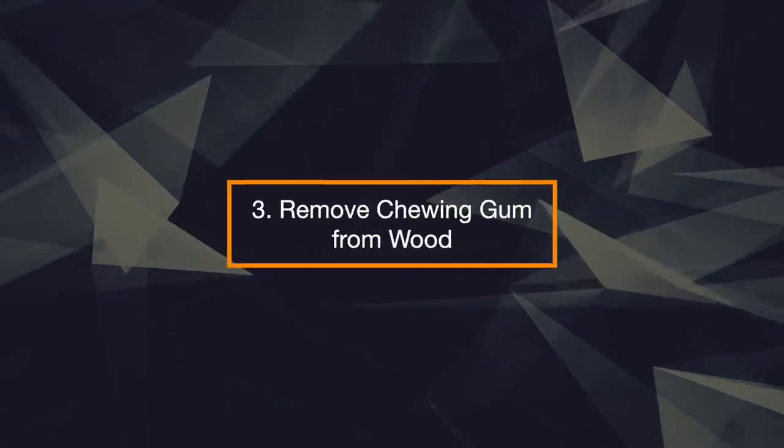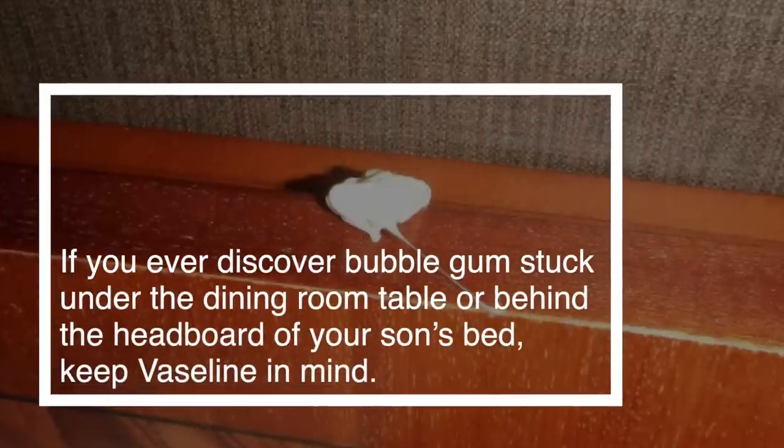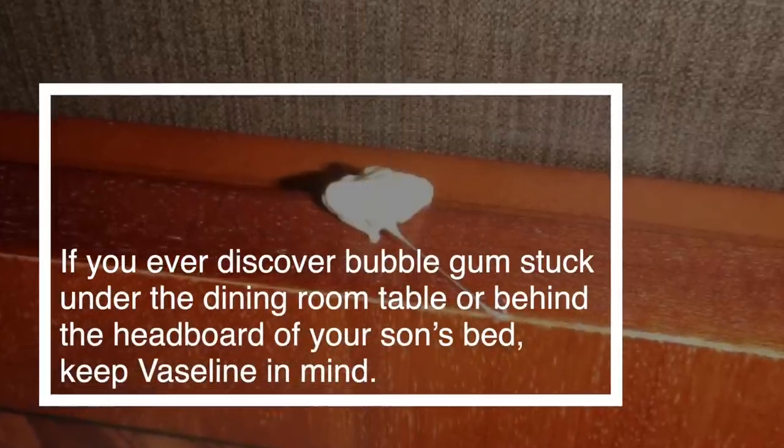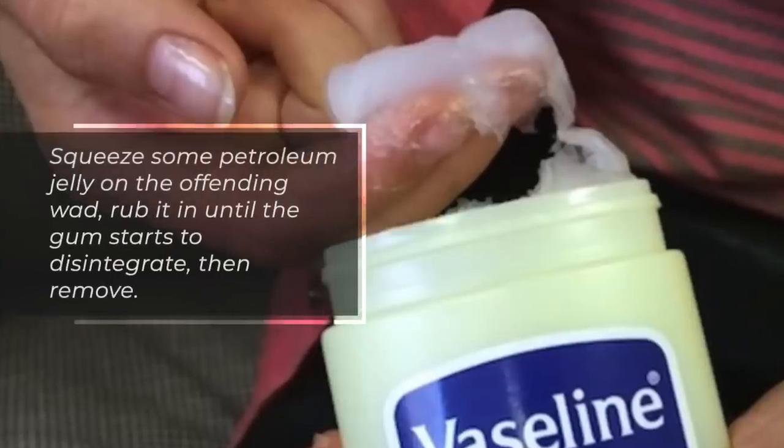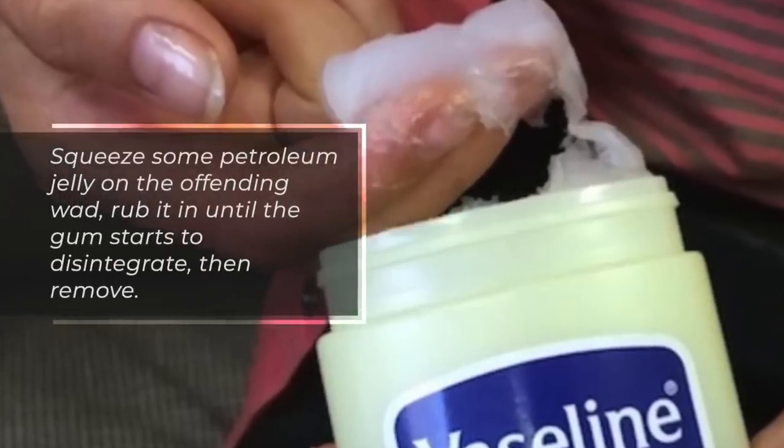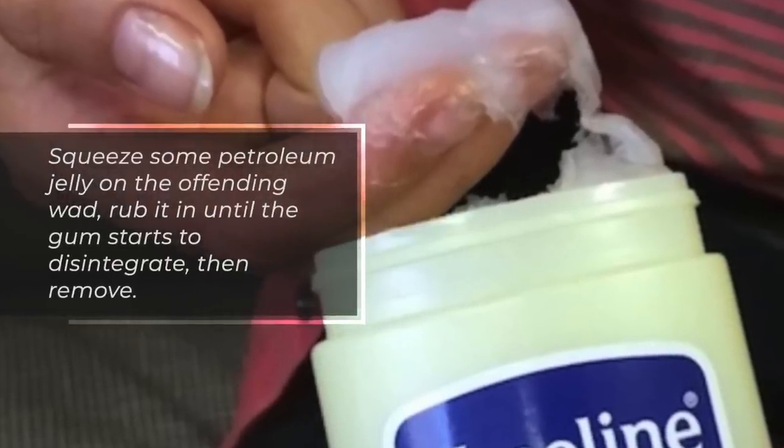3. Remove Chewing Gum from Wood. If you ever discover bubble gum stuck under the dining room table or behind the headboard of your son's bed, keep Vaseline in mind. Squeeze some petroleum jelly on the offending wad, rub it in until the gum starts to disintegrate, then remove.